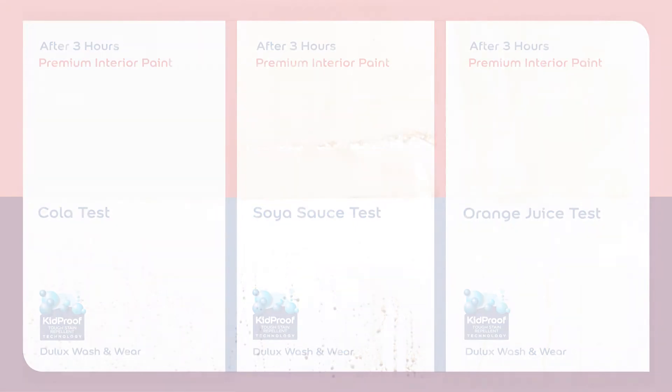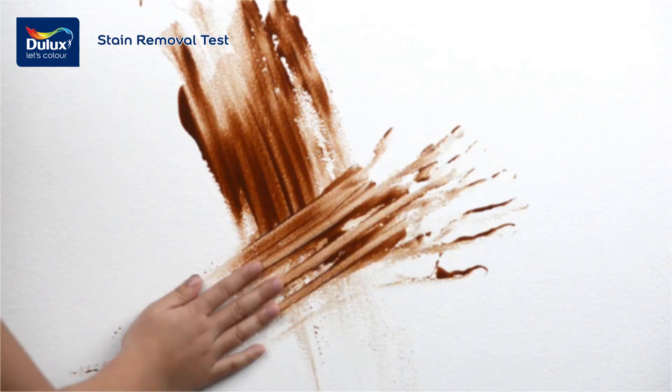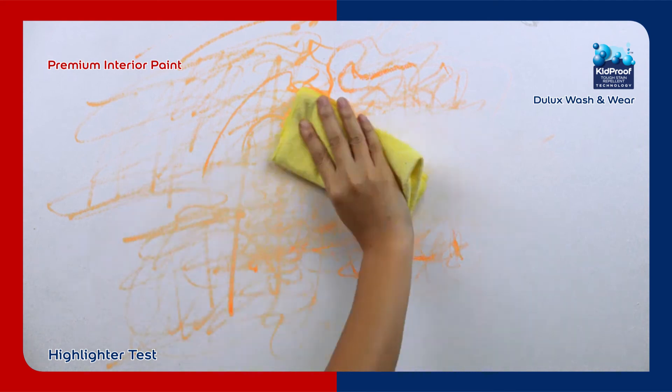Clean made easy. A familiar scene at home? Kids will be kids. Over time, stains penetrate the paint film, making them difficult to remove.